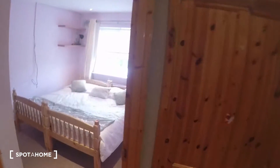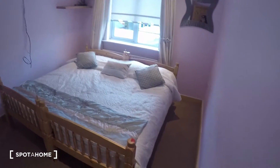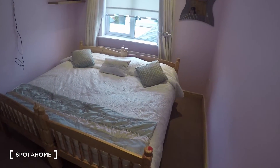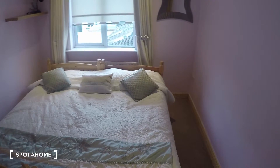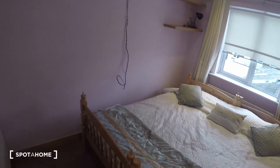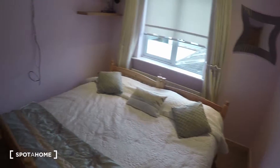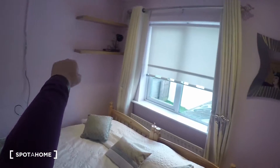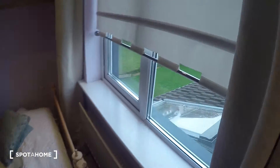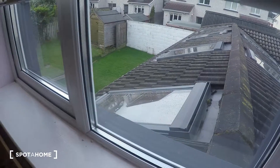Bedroom number five is over here. In this bedroom you have two single beds that can be turned into one double bed, depending on what you need. You've got the wardrobe right over here, got some shelves right there, the heater is right here by the bed, and the window leads to the back of the house.